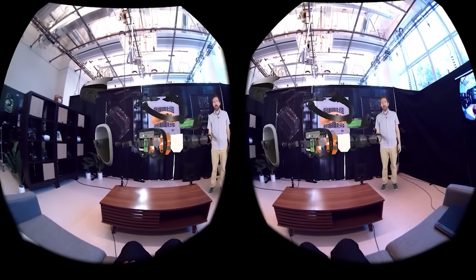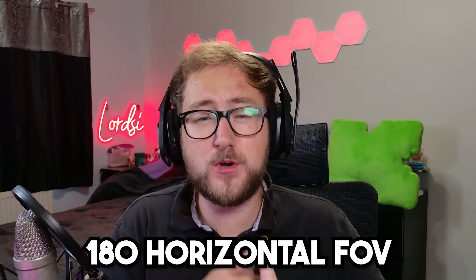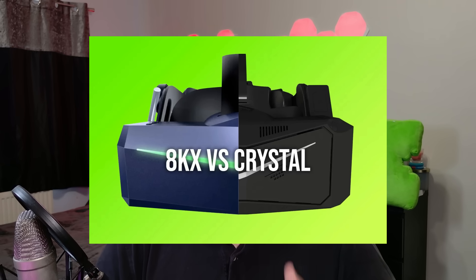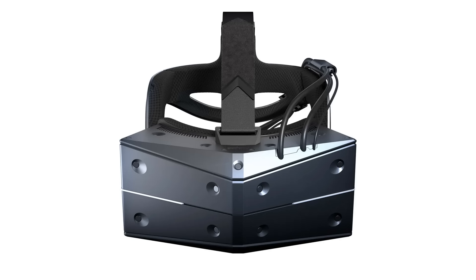Moving on to the second headset — what is Boba 3? Where Tiramisu aims for realism and sharpness, Boba 3 takes a different approach by focusing on field of view. It has a whopping 180-degree horizontal field of view and 120-degree vertical field of view — that is mind-blowingly good. This kind of technology is unheard of in the VR space, even with higher-end devices. To actually witness this no longer as a proof of concept but as a real living tech demo is incredible.